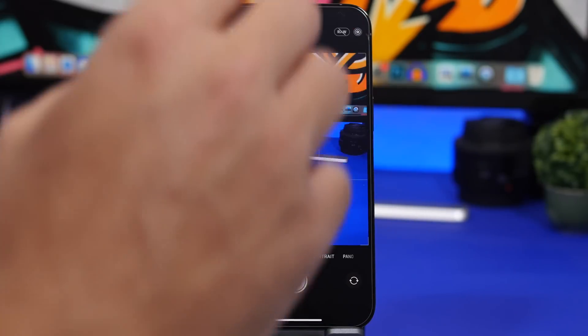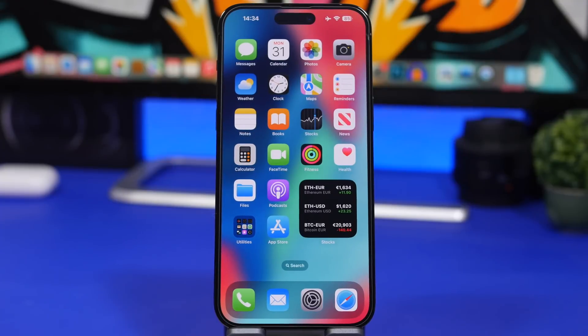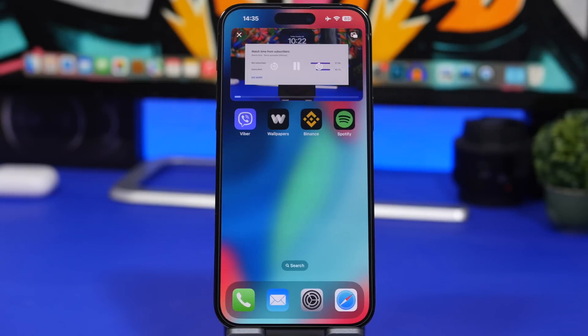Another really cool new feature that iOS 16.1 brings to your iPhone is the ability to use your iPhone's camera as a webcam on your Mac. You will need a Mac updated to macOS Ventura for that to work, but if you have that and an iPhone on iOS 16.1, you can now use your iPhone's camera as a webcam.